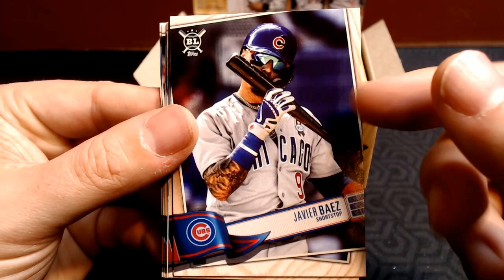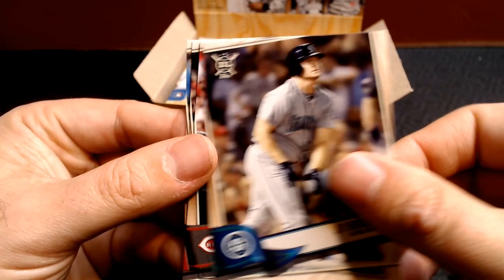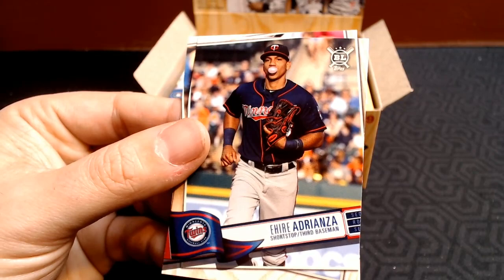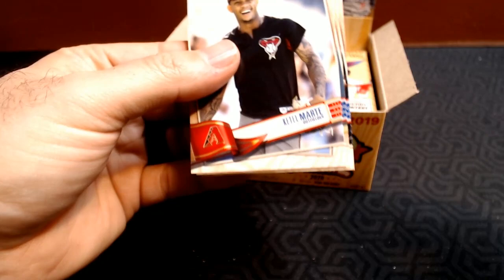Tyler O'Neal. Javier Baez — don't have that one, so that's nice. Whit Merrifield. Andrew McCutchen. Bryce Harper. Jake Cave gold rookie — nice. Jay Bruce. Joey Votto. Jorge Bonifacio. And we got Ketel Marte.